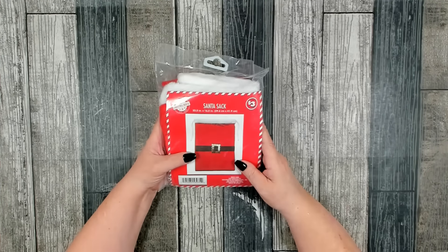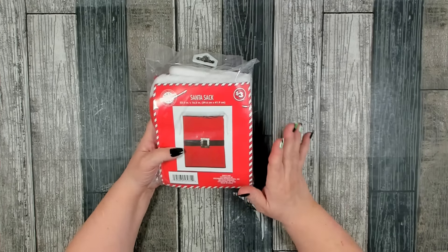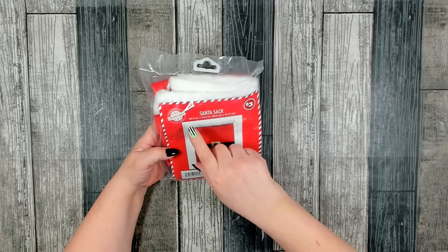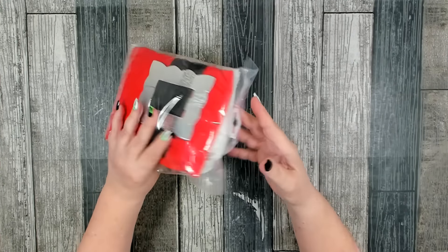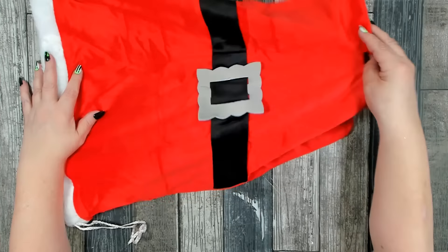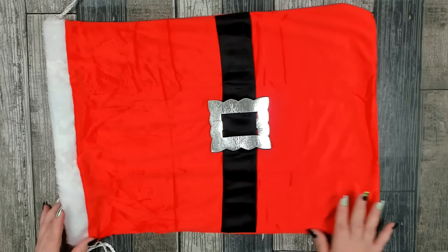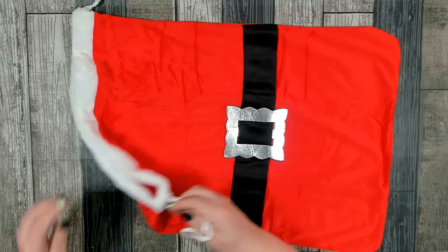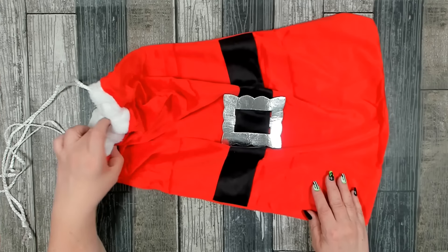Dollar Tree is really knocking it out of the park in their plus section for Christmas. This is the first year I've had a plus section. Look — a nice big Santa sack for three dollars, 23 and a half inches by 16.5 inches. Let me open this up — that is really cute. This would fit about a medium-sized gift, or if you have a lot of small gifts you could put them all in. It does come with drawstrings. Or maybe you just have someone in the family that likes to dress up as Santa — he needs a new Santa sack!